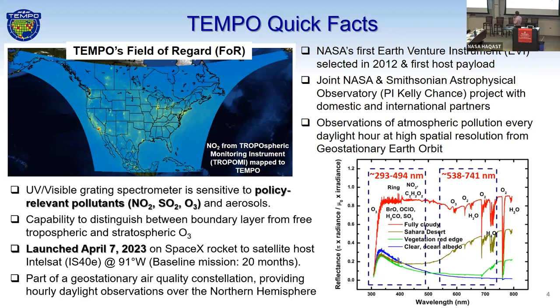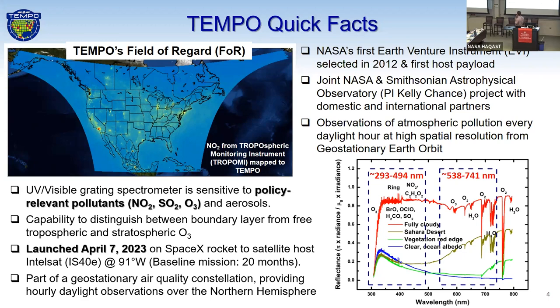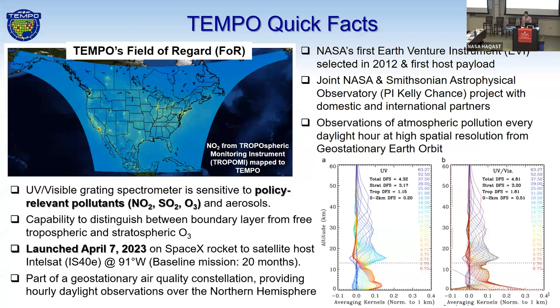We also have this new capability from space where we're going to actually separate and distinguish between boundary layer and free tropospheric ozone. It's key for Tempo. We were launched April 7th, 2023, and we are on our way to our location at 91 degrees west, 22,000 miles above Earth's equator. We're part of a geostationary air quality constellation, providing daylight observations over the Northern Hemisphere. Tempo will observe in the range of 290 to 490 and 540 to 740 nanometers.